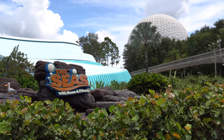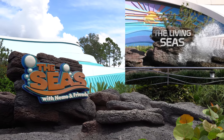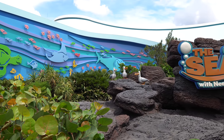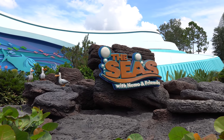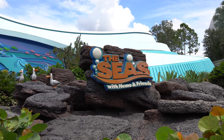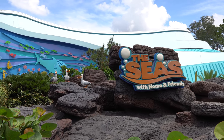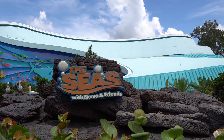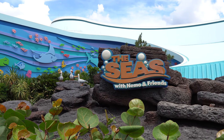The next attraction on our list is the Seas with Nemo and Friends, which opened in 1986 as the Living Seas. At the time it was the largest indoor aquarium in the country, holding 5.7 million gallons of water. It has undergone only one major refurbishment since 1986. The pavilion did not open with the park — Epcot opened in 1982 but this pavilion opened in 1986. One reason for that was they really had to make sure the land underneath was sufficiently prepared to hold the weight of the water. After the redesign it opened in late 2006/early 2007 as the Seas with Nemo and Friends. The two major changes were the addition of Turtle Talk with Crush and the Nemo ride itself.